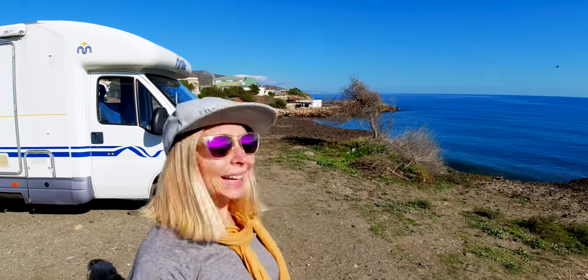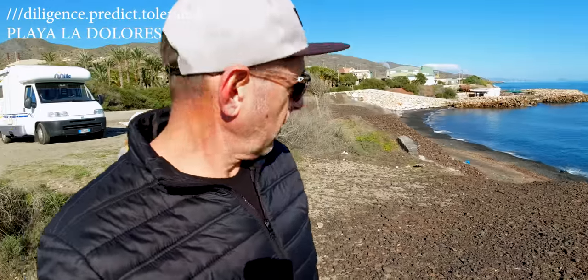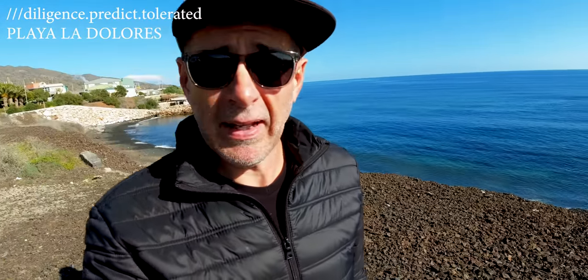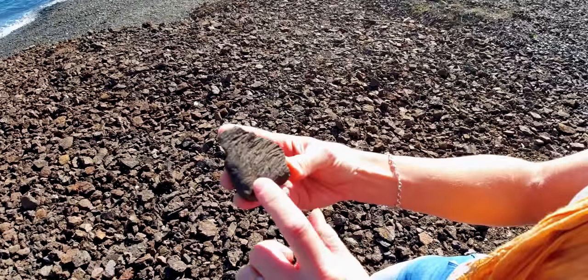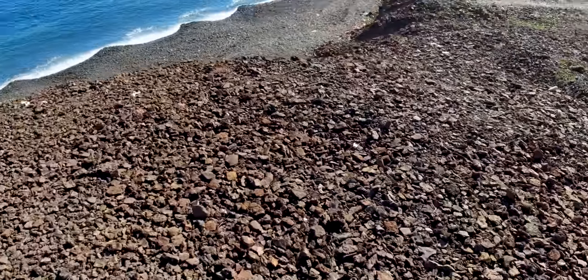Welcome to Playa La Dolores, a black sand beach — and no shortage of campers here either. We've shown you a few stops already, but clearly this time of year there are plenty of options. What makes this little area a bit different is the black volcanic rock here. Check this out — quite stunning. Molten lava, volcanic rock.